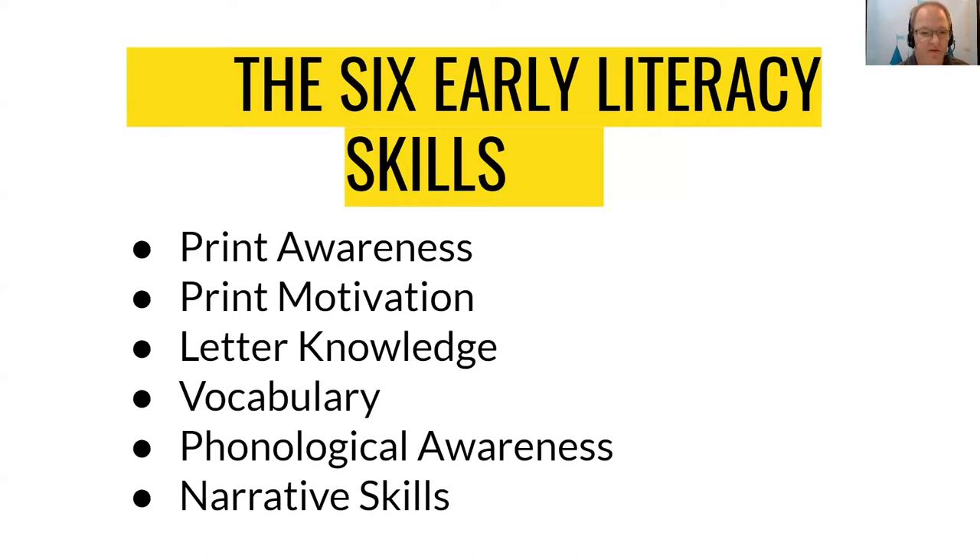The six early literacy skills are print awareness, print motivation, letter knowledge, vocabulary, phonological awareness, and narrative skills. Print awareness is noticing print everywhere, knowing how a book works, and understanding that print has meaning and is useful. Print motivation is taking an interest in and enjoying books. Letter knowledge is the ability to recognize letter names and produce the sounds they make. Vocabulary is knowing the names of things and understanding the meaning of words. Phonological awareness is being able to hear and play with smaller sounds and words, and to hear and use rhyme. Narrative skills is the ability to understand and tell stories and describe events.